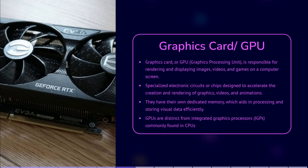However, their capabilities have expanded to various other fields such as scientific simulations, artificial intelligence, machine learning and cryptocurrency mining. It is worth noting that GPUs are distinct from integrated graphics processors, or IGPs, commonly found in CPUs. Integrated graphics processors are typically less powerful and share system memory with the CPU, whereas dedicated GPUs have their own dedicated memory and are designed specifically for high performance graphics processing.